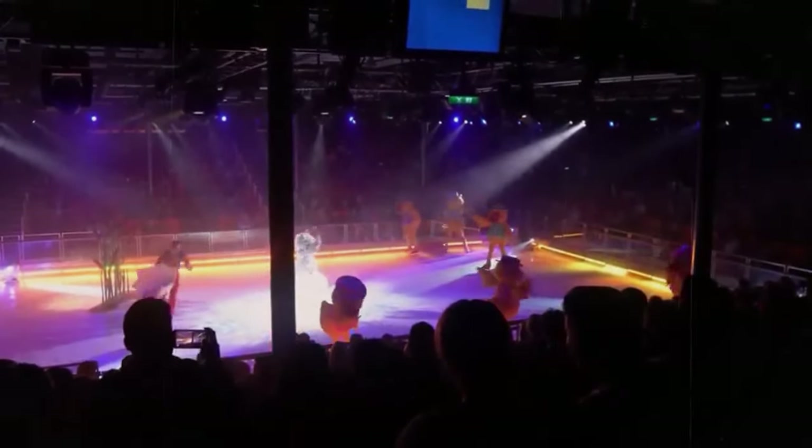The Vitality Spa and Fitness neighborhood on Utopia of the Seas is a dedicated area focused on relaxation, wellness, and fitness. The Vitality Spa offers treatment rooms, a thermal suite with saunas and steam rooms, a hair salon, and a Vitality Cafe serving complimentary snacks and drinks. Guests can indulge in spa treatments like facials, massages, aromatherapy, Botox, and acupuncture. The Vitality at Sea Fitness Center provides a fully equipped gym with heart rate-based spinning, kickboxing, Pilates, yoga classes, and the latest kinesis training equipment.